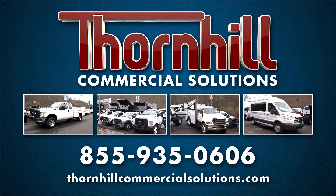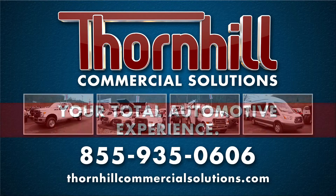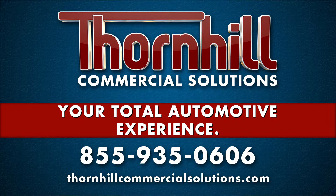A simple phone call to Thornhill Commercial Solutions or a quick visit to our specialized website can start the process of getting your company or municipality the vehicle that is perfect for the job. Contact us to find out how easy this process can be. From the initial contact to the completed delivery, whatever your business needs may be, let Thornhill Commercial Solutions solve your transportation needs. Let us be your total automotive experience. Visit us at thornhillcommercialsolutions.com.